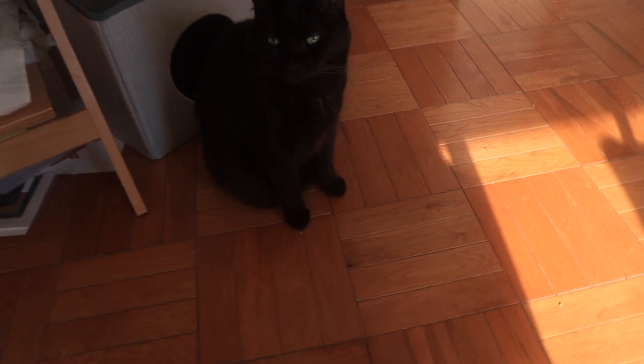Hi sweetheart. Do you want lunch? Let's get you lunch. That's right, it's lunch time. Your wet food is going to arrive later today I think, so then you'll have more stuff. There you go.